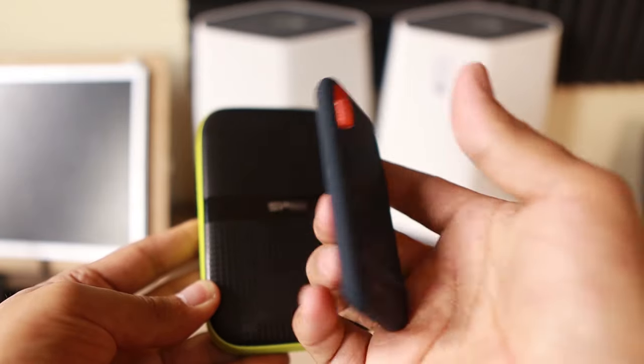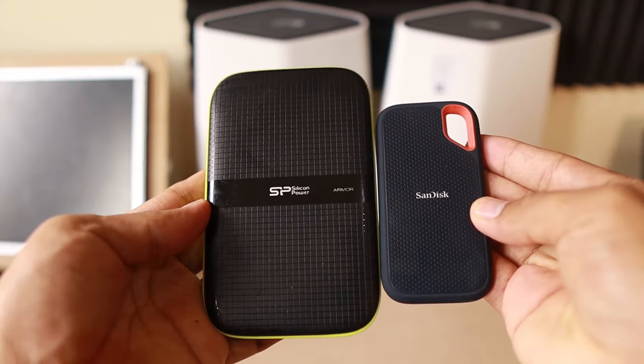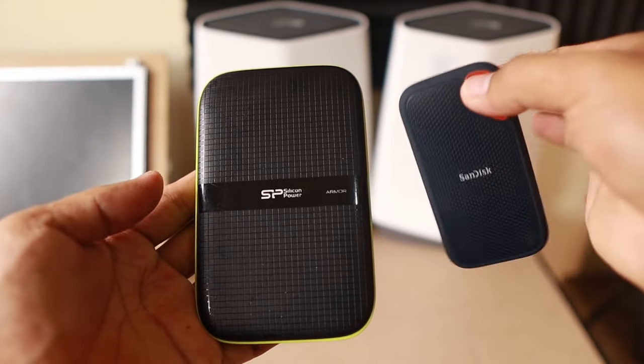The second thing we need to see is the weight. If you're carrying a lot of things in your bag, the weight difference between the SSD and HDD is not a huge difference, but it's a plus for SSD — it's lighter. That would be a big plus for it.